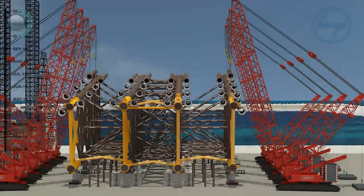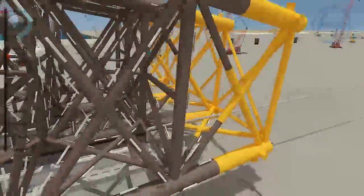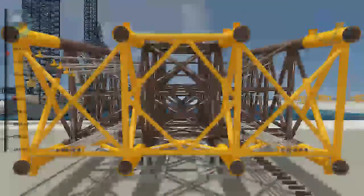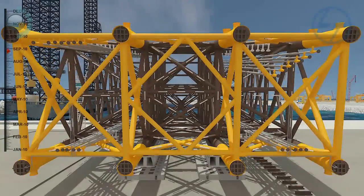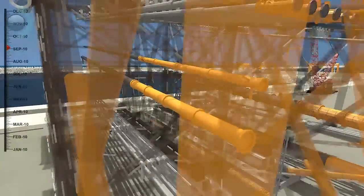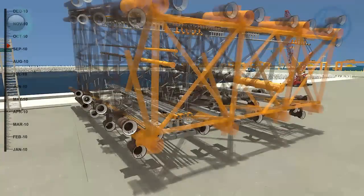23 riser pipes are then placed and fixed in the clamps: 5 each at the bottom between rows 1A, 2A and 3A, 4A; and 6 and 7 each between 1B, 2B and 3B, 4B respectively. The sump casing, fire water casing, and utility water casing are placed similarly at their respective positions.